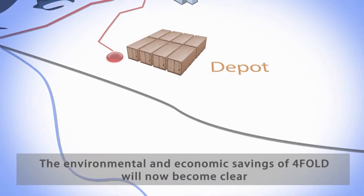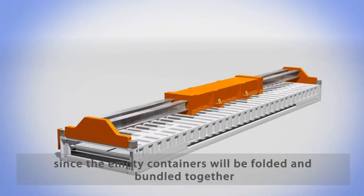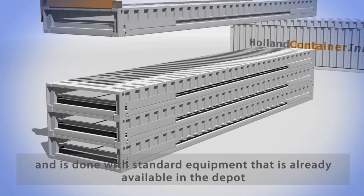The environmental and economic savings of Foldit will now become clear, since the empty containers will be folded and bundled together. This process takes less than 10 minutes and is done with standard equipment that is already available in the depot.